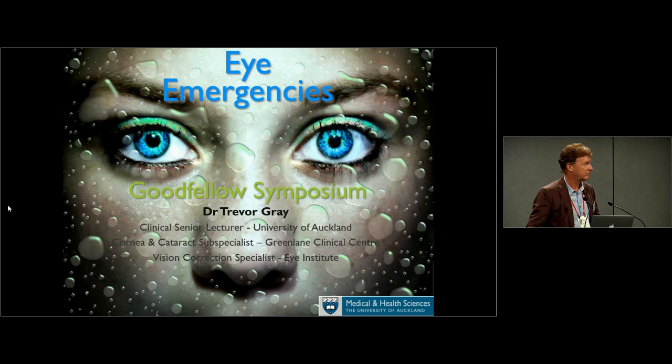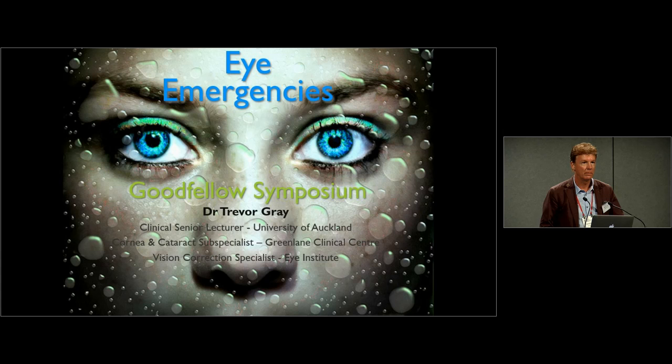Regarding ADT or tetanus injection for a corneal foreign body — I've never heard that tetanus injections are necessary for corneal foreign bodies.